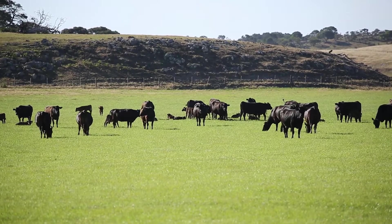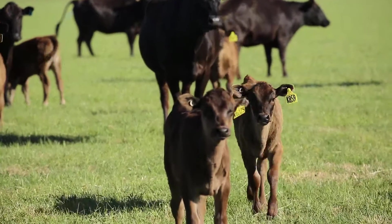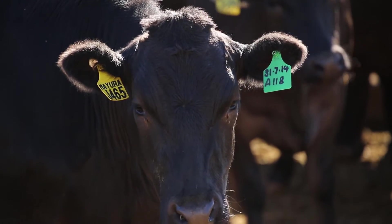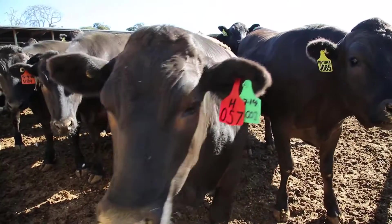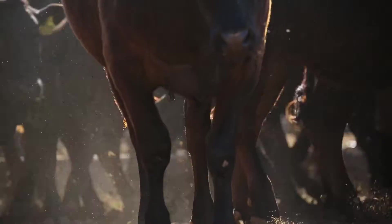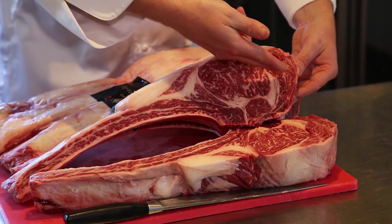Here at Mayura we've got Wagyu cattle which are an Asian breed. They actually originate from Japan — 'Wa' means Japanese or Japanese style and 'Gyu' actually means cattle. Wagyu were imported into Australia as live cattle; full blood Wagyu were imported for the first time in 1998. They're a breed focused on carcass quality, and in Asia the thing people want most is high levels of fat contained within the muscle of a steak, which is called intramuscular fat, or as we know it, marbling.